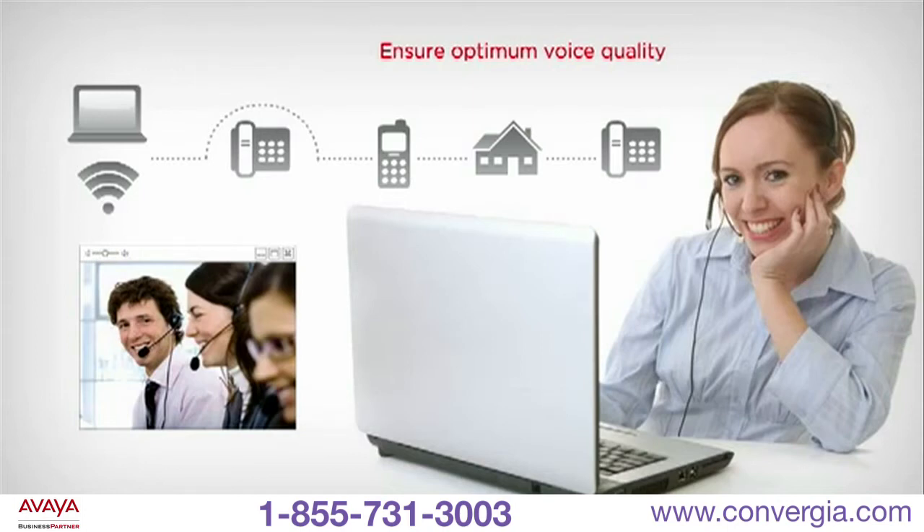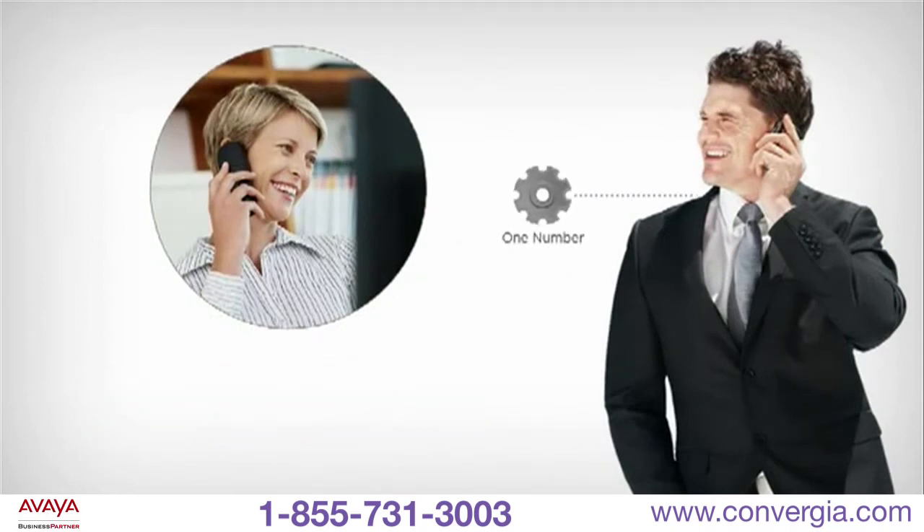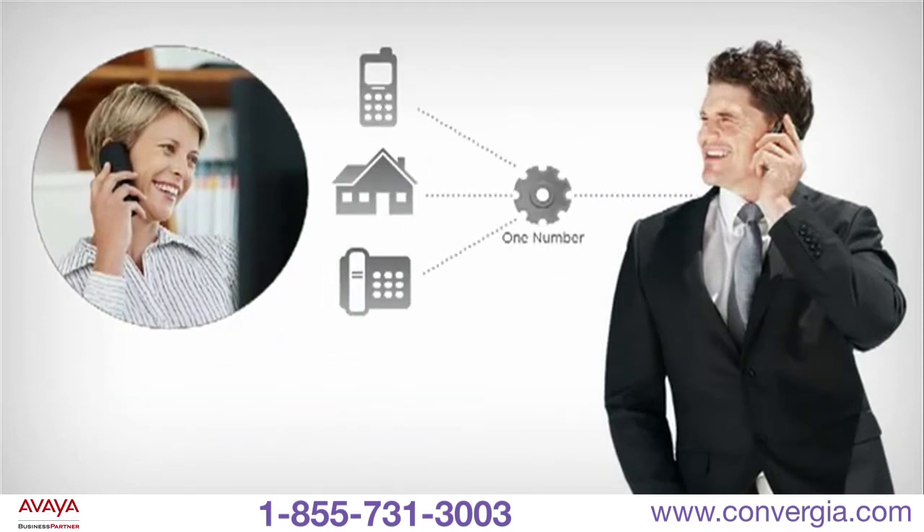Reduce or eliminate calling fees and keep staff connected anytime, anywhere across the globe. IP Office easily connects customers to employees. Calls to a single number can simultaneously ring any phone, such as a mobile or home phone.